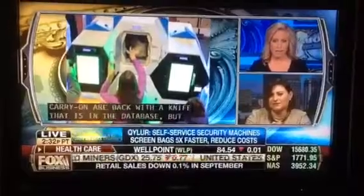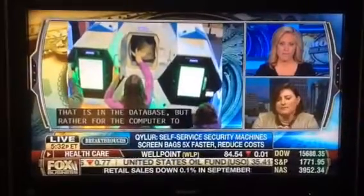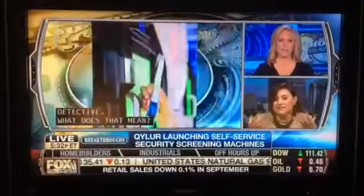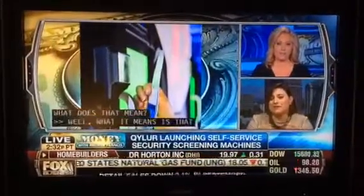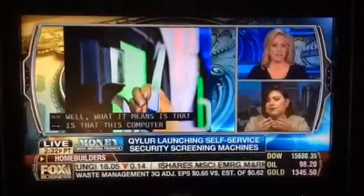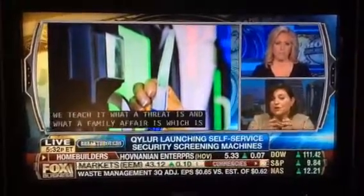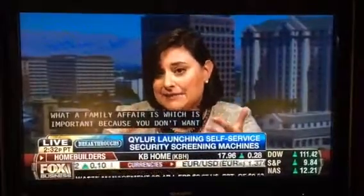What does that mean? Well, what it means is that this computer understands what a threat is. We teach it what a threat is and what a family of threats is. That's really important because you don't want to be looking for yesterday's problem — you want to be able to find something new and different that you haven't exactly seen before.